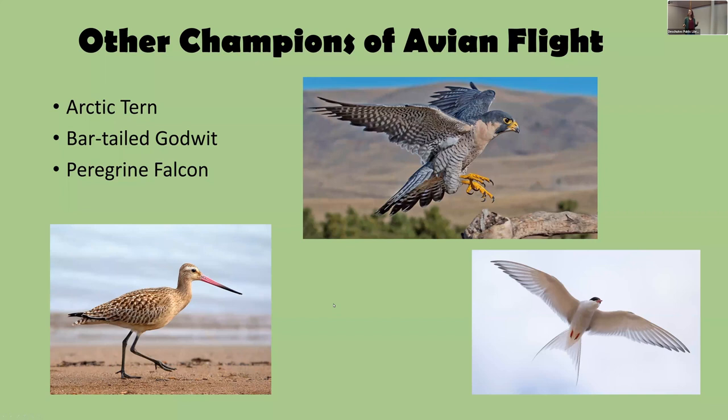Just to mention a couple other champions of avian flight: the Arctic Tern has the longest migration of any bird, breeding in the Arctic and going to the Antarctic for a second summer — about 25,000 miles per year. Bar-tailed Godwits have one of the longest non-stop migrations; one banded bird flew something like 4,000 miles non-stop from Alaska down to Tasmania.